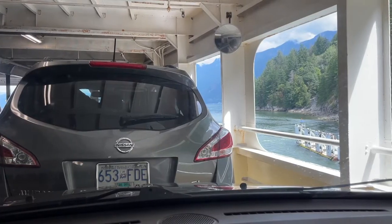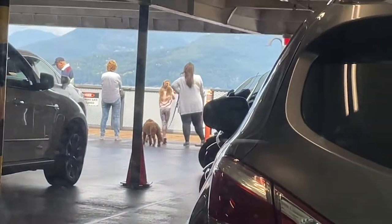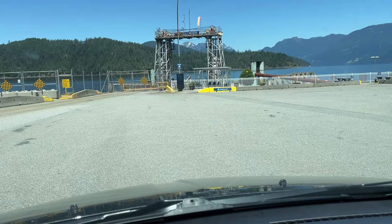I'm on a ferry again and the instructions were not clear about how to get parked, so I can't use an elevator again. This time I'm okay with it — it's only a 40-minute ferry from Horseshoe Bay to Gibson's and I actually have a great view. Now I'm waiting for the ferry at Earl's Cove.